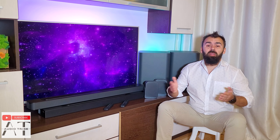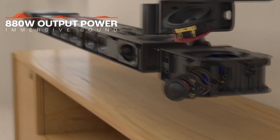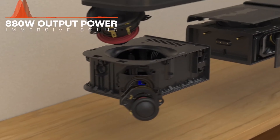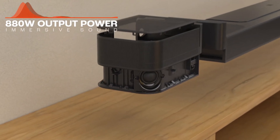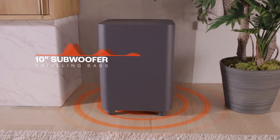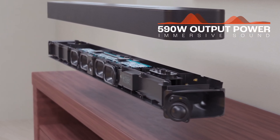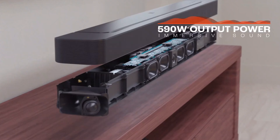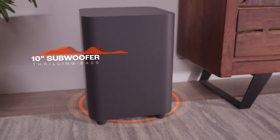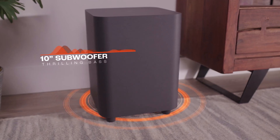The JBL BAR 1000 has a powerful sound — about 880 watts combined power across all speakers. More exactly, the main unit has 440 watts, the wireless subwoofer has 300 watts, and the two rear detachable speakers contribute 140 watts. The JBL BAR 500 offers 590 watts combined, divided between the main unit's 290 watts and 300 watts from the wireless subwoofer.